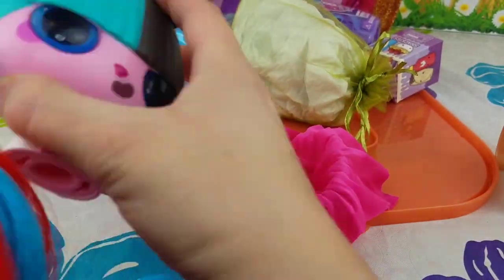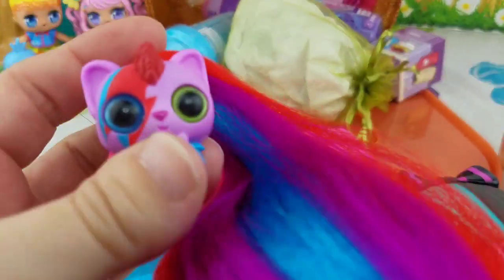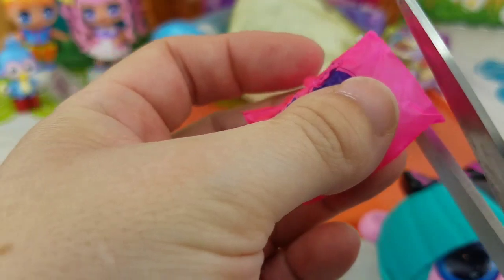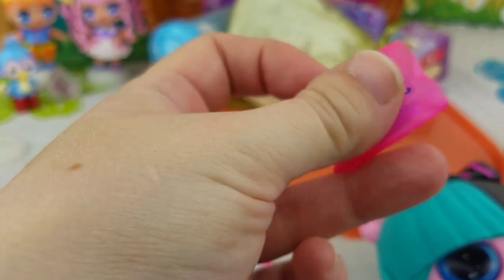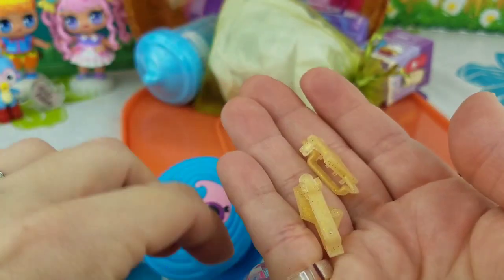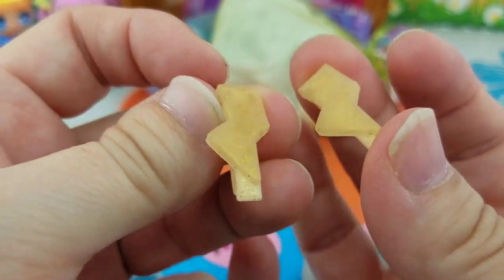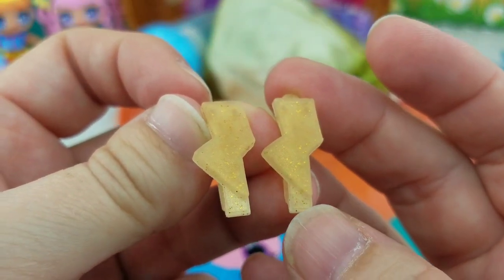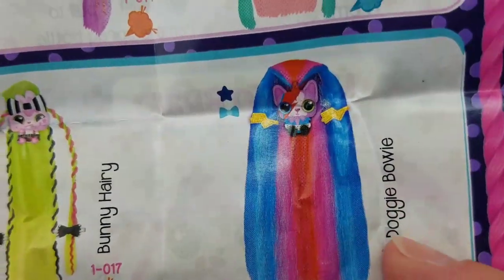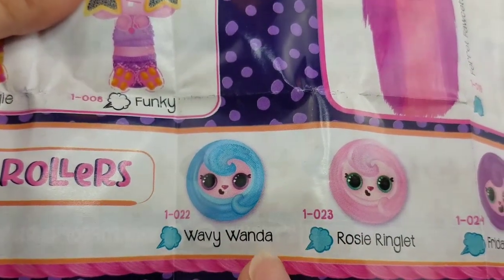So you can use this in your hair, or you can take it out and use it as a pencil topper. Lots of different things you can do — you can also style her hair, brush it with the brush, braid it. These are really cute! Ready to see what's in our little tiny blind bag? It's two little hair clips, and they have lightning bolts on them, just like on her eyes. So according to our checklist, we got Doggy Bowie, and our little roller was Wavy Wanda.